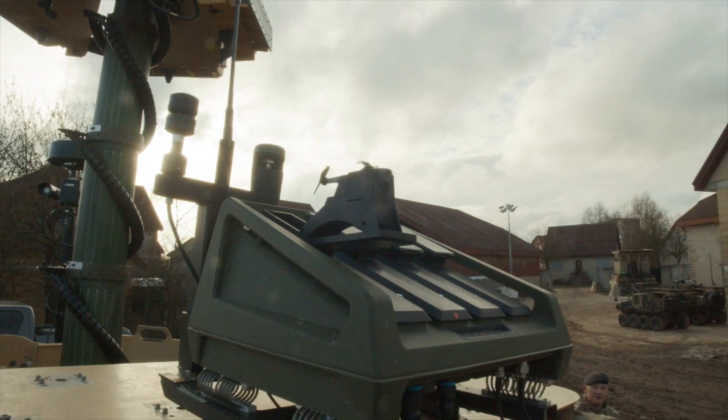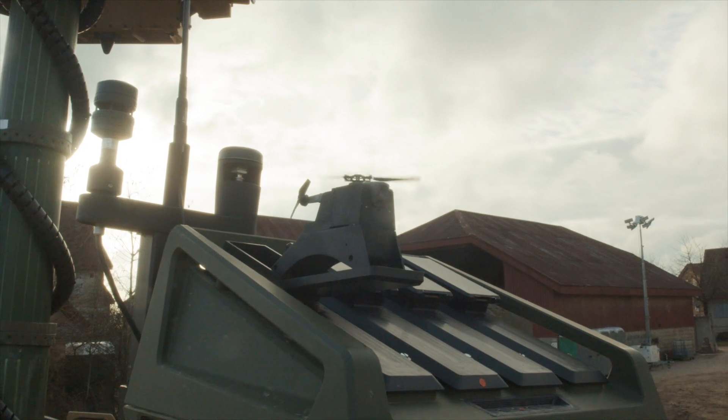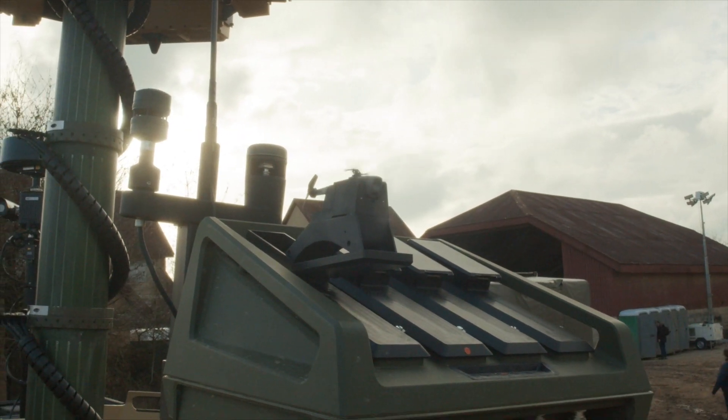So if you've flown a drone before, it's something you can easily pick up. I can't imagine there's special training for this beyond just being able to notice and spot things whilst flying it.